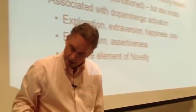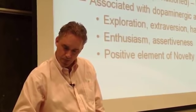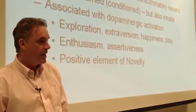What's associated with dopaminergic activation? Exploration, extraversion, happiness, play, enthusiasm, assertiveness — and the positive element of novelty.